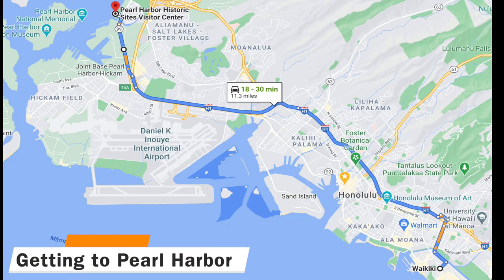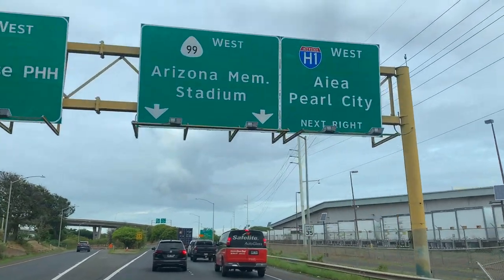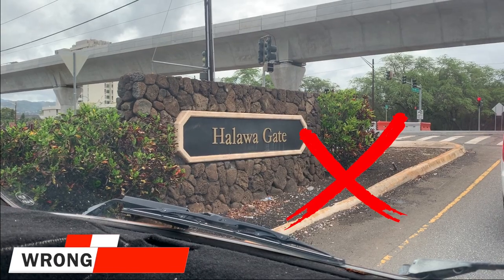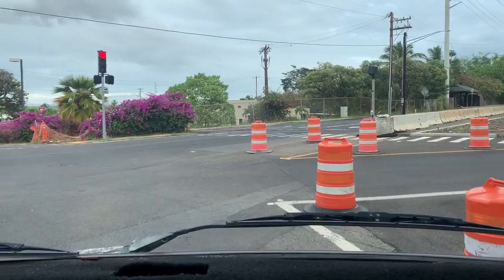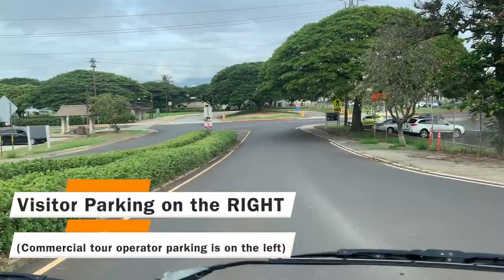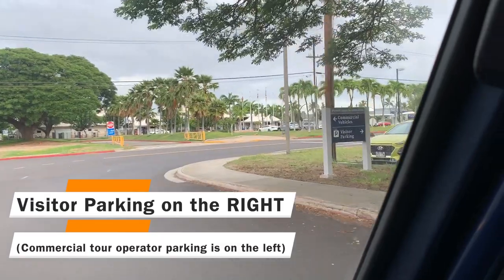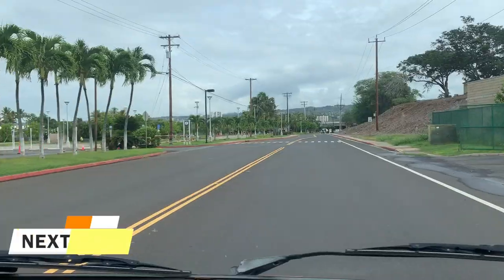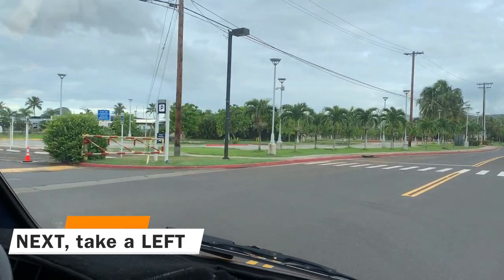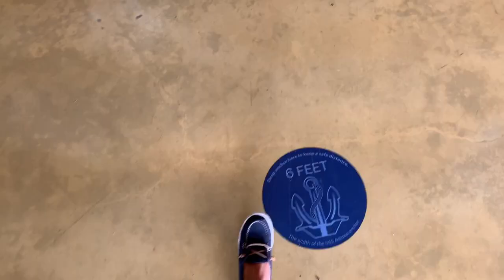You can opt to get to Pearl Harbor by bus or by driving. We opted to drive — it was about a 30-minute drive from downtown Waikiki. Keep in mind this specific turn can be tricky: don't take the first turn, take the second turn. When you arrive at the visitor center, visitor parking will be on the right-hand side. You'll take a right just here and then shortly after you'll take a left. Don't forget your mask and remember to social distance.